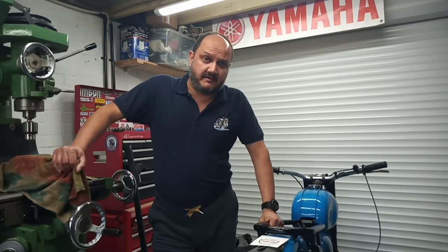Hello everyone, welcome back to the workshop. Quite a short video for you today. We are back on the D7. We've made a little bit of progress but not a great deal.